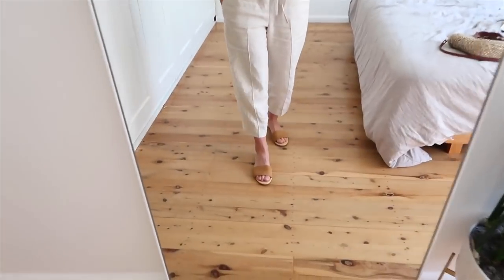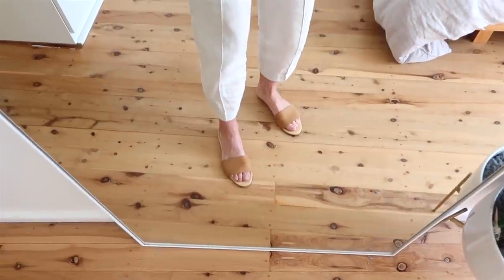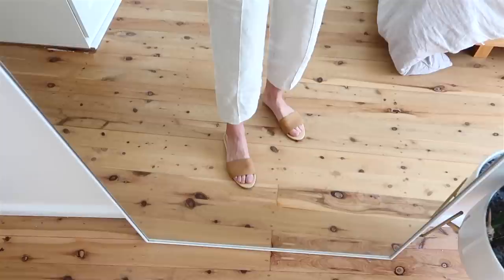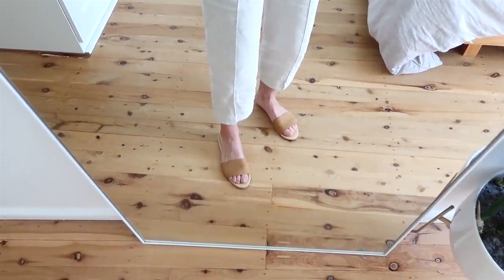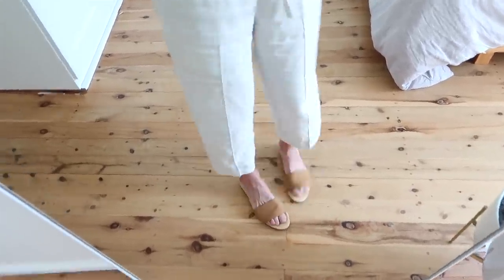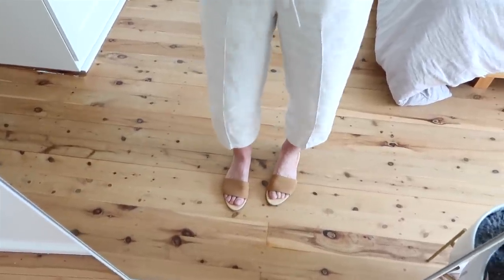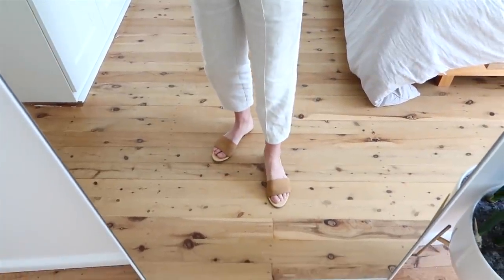The shoes I'm wearing are from Nisolo. For anyone wondering how I got them, I bought them with mail forwarding — it can be a bit of an expensive process so I'm not going to say it's for everyone, but I can leave the details of the forwarding service I used. These are a US nine and a half. I do think they're more suited for narrow feet, but they've definitely given across the foot. I wear them a lot in the house and out and about — they've become very comfortable.